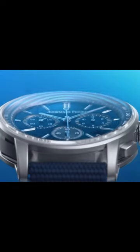At three, the Audemars Piguet Code 1159 — great case design and textured dial.